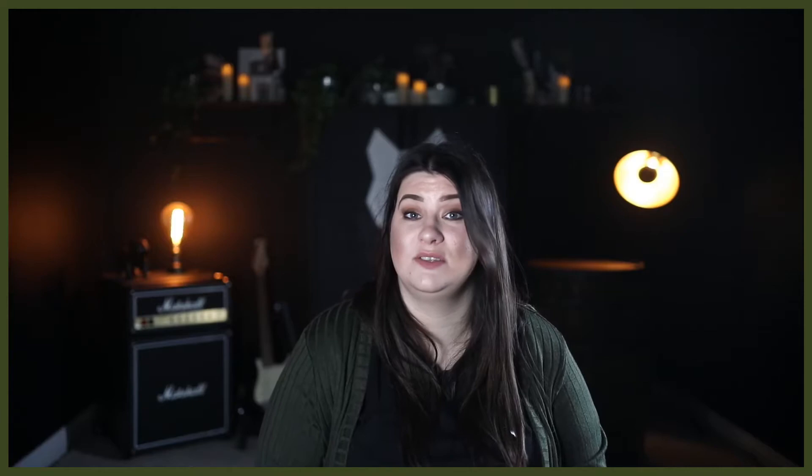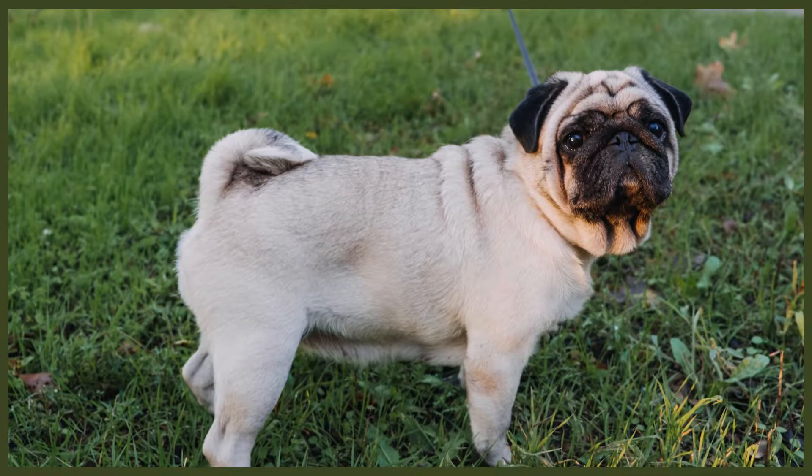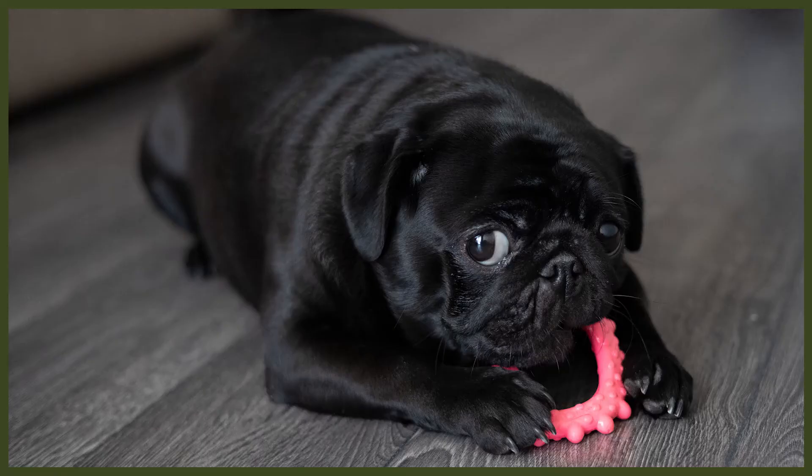The Pug has four basic colors: fawn, silver, apricot and black, although not all of these colors are recognized by different kennel clubs. The UK Kennel Club recognizes all four but the American Kennel Club only recognizes fawn and black. They're known for their deep wrinkles on their face and forehead accompanied by a distinctive thumbprint — a smudge of black on the forehead not seen on every pug. The Pug is a small breed standing up to 14 inches or 35 centimeters and weighing up to 18 pounds or 8 kilograms. They are sturdy and described as having a barrel-like appearance with short legs, a wide chest, a flattened face and a tail with a natural curl of one or two loops.